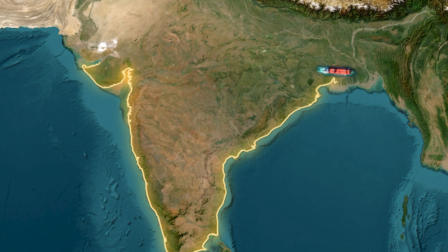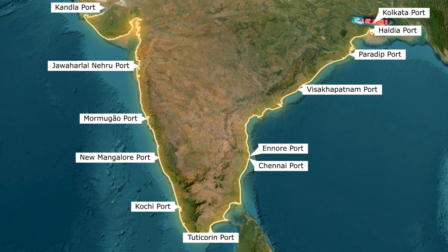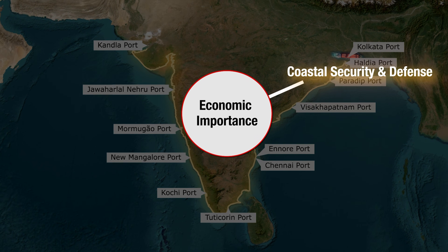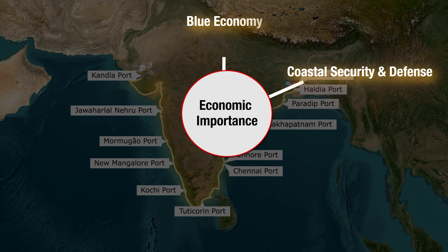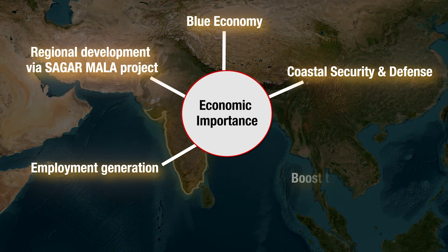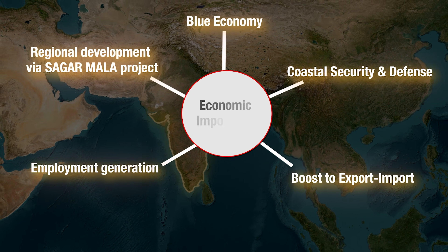That's the wrap-up of our coastline journey through the 13 major ports. Let's not forget — ports aren't just for trade. They are crucial for coastal security and defence, the blue economy, regional development via the Sagarmala project, employment generation, and boosting the export-import sector.